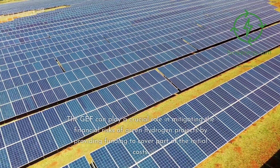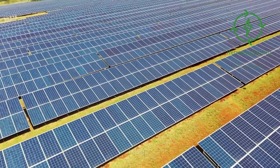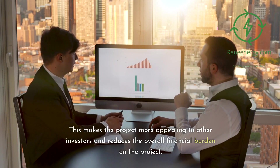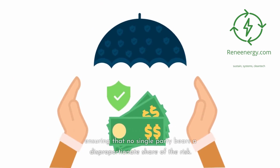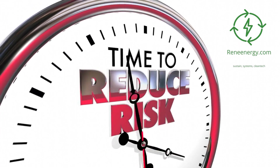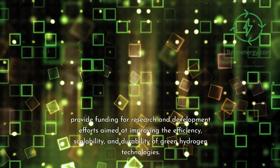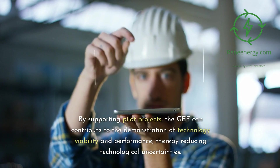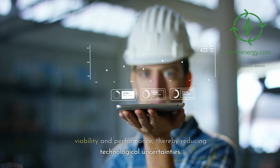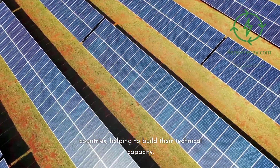Financial risk mitigation. The GEF can play a crucial role in mitigating the financial risks of green hydrogen projects by providing funding to cover part of the initial costs. This makes the project more appealing to other investors and reduces the overall financial burden. Furthermore, the GEF can facilitate the sharing of financial risks among various stakeholders, ensuring that no single party bears a disproportionate share of the risk. To mitigate technological risks, the GEF can provide funding for research and development efforts aimed at improving the efficiency, scalability, and durability of green hydrogen technologies. By supporting pilot projects, the GEF can contribute to the demonstration of technology viability and performance, thereby reducing technological uncertainties. Furthermore, the GEF can support the transfer of green hydrogen technologies to developing countries, helping to build their technical capacity.